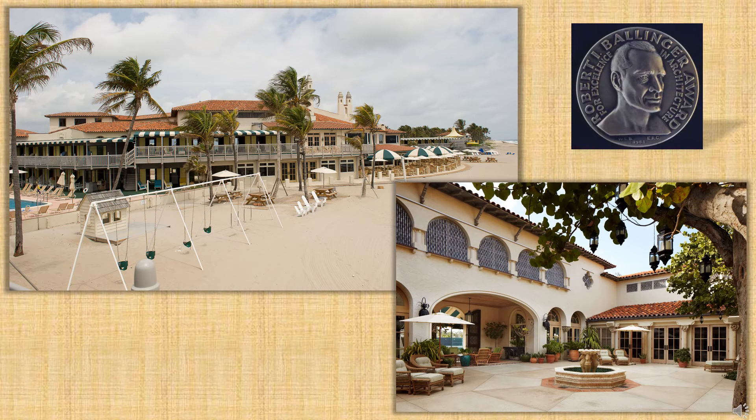In 2008, the Bath and Tennis Club underwent a four-year restoration and rehabilitation. The club received the 2011 Ballinger Award from the Preservation Foundation of Palm Beach, which honors a restoration or renovation that honors Palm Beach's historic architectural heritage.